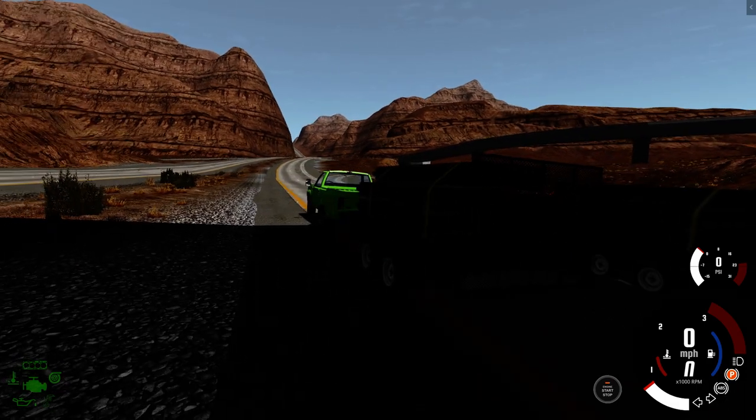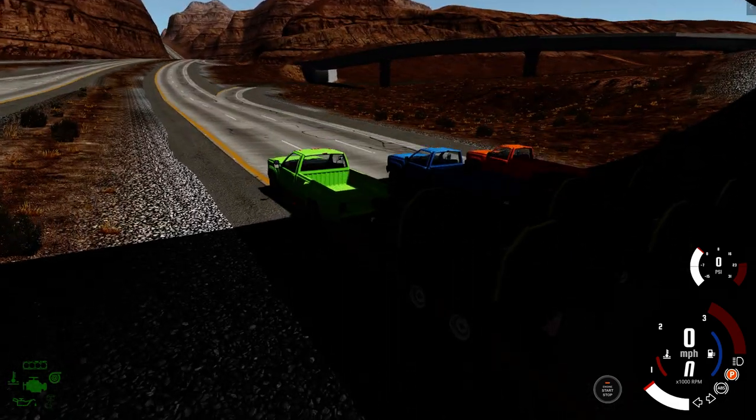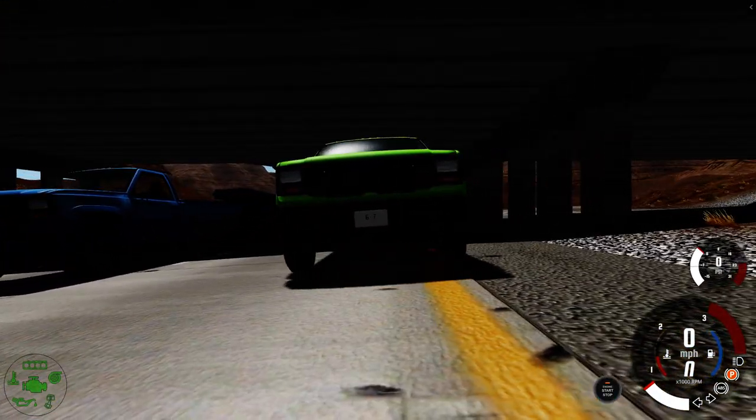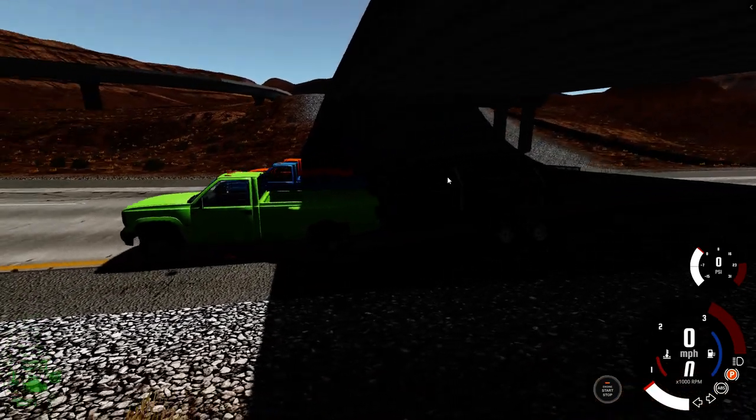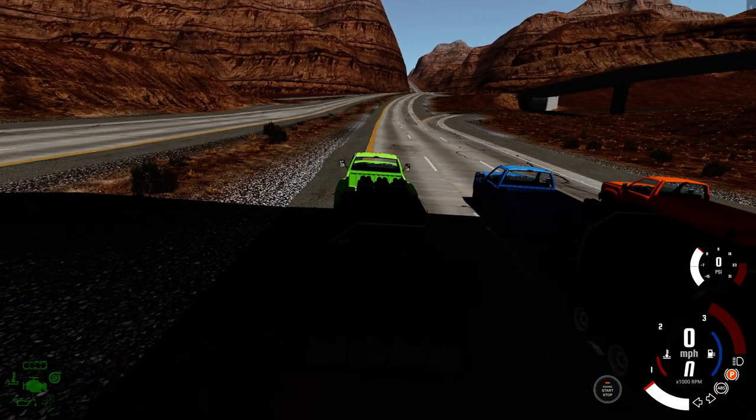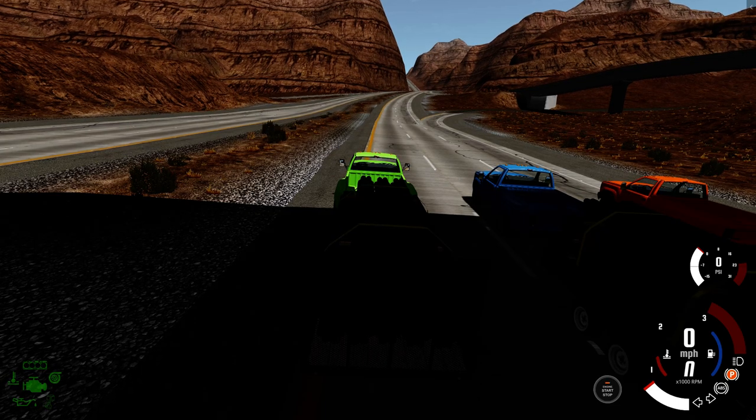So far the fastest vehicle we've had has been a minute 52 by the 24-valve. First off, we're gonna start with the 6.7 Cummins and see what it can do. Will it make it up? Will it burn up and die? Only time will tell. Let's begin.